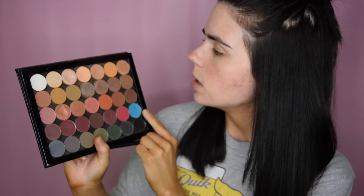I already primed my eyes using my NARS eyeshadow base. For my transition color I'm going to be taking some Makeup Geek eyeshadows — I'm going to go in with peach smoothie and maybe a little bit of creme brulee, using a really fluffy crease brush.